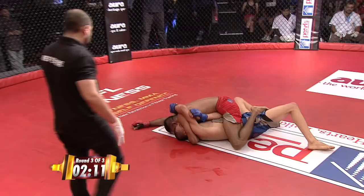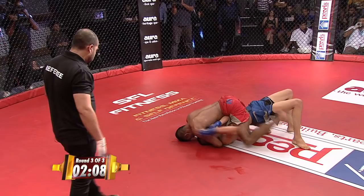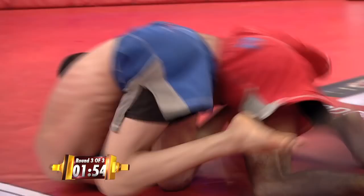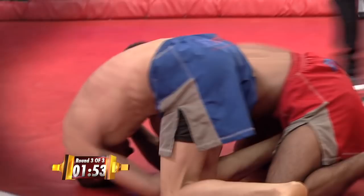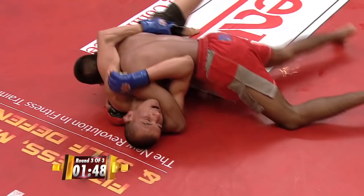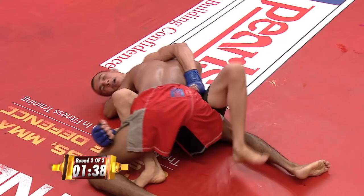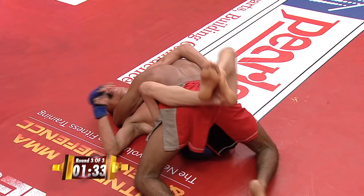Narendra gets to the mount again. Great defense shown by Abdul — he's just not letting Narendra posture up, not letting him land big strikes. He's being a good opponent for sure. Good reversal once again, but back to the ground they go. Narendra Grewal in side control, perhaps looking for a submission. Beautifully done by Abdul — he pulls it back to guard. This shows that these guys have been focusing on technique; they've been putting in the time in the gyms and it shows. Minute 25 remaining in this fight.